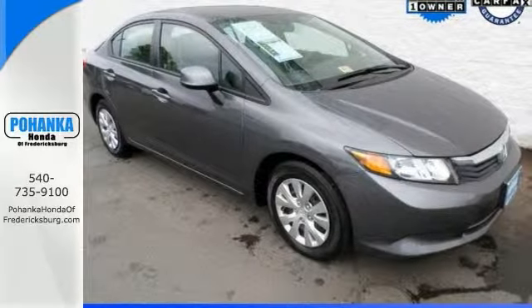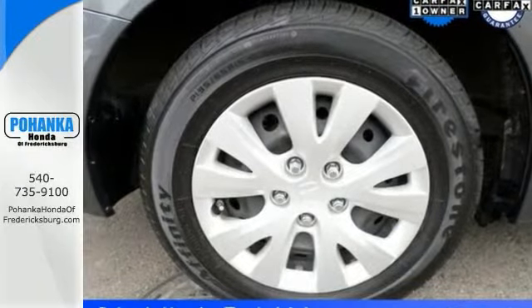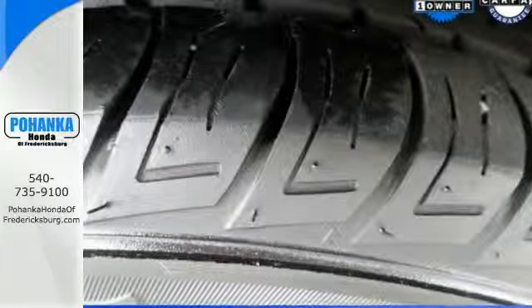It received the highest possible safety rating. You get a 12-month, 12,000-mile limited warranty and up to a 7-year, 100,000-mile powertrain warranty. Call to schedule a test drive today.